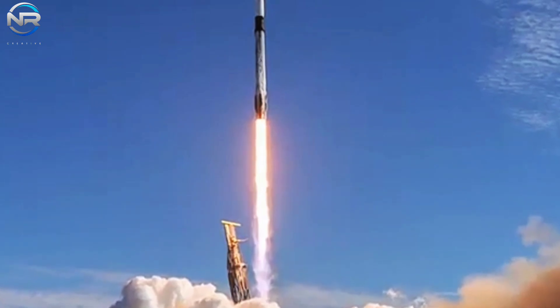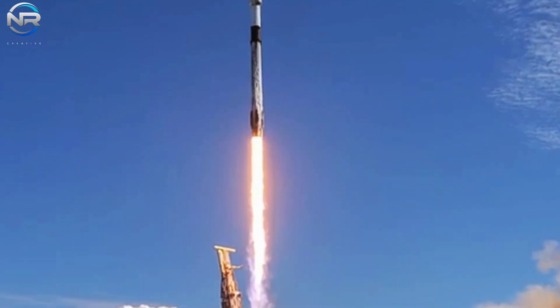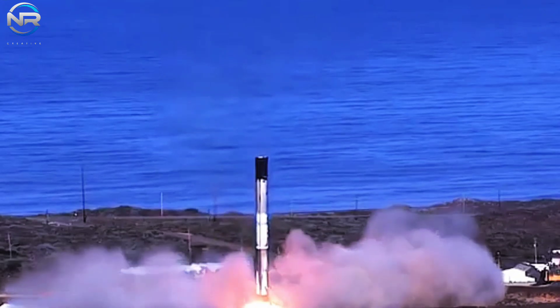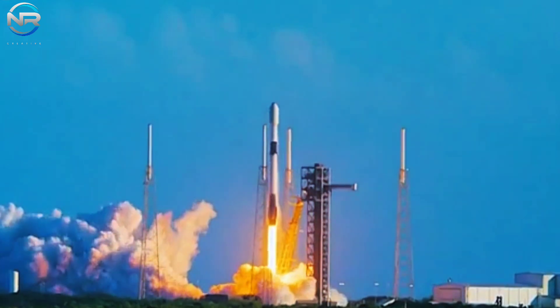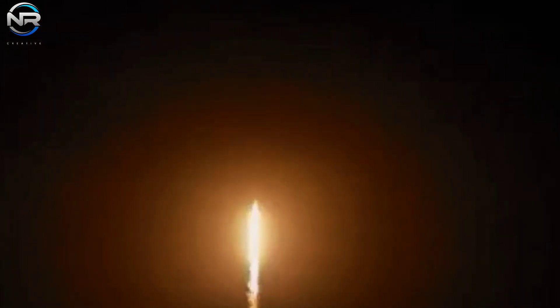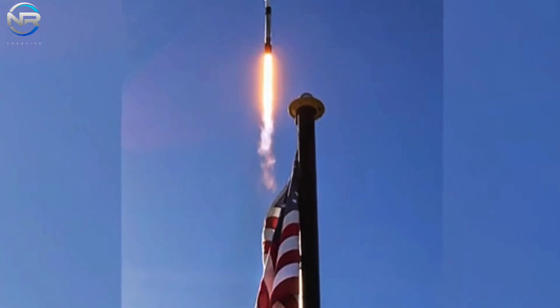Let us delve into a significant milestone achieved by the Falcon 9. At 1:13 p.m. Eastern Daylight Time on October 24, SpaceX successfully launched a Falcon 9 from SLC-4E in California, transporting a new generation of surveillance satellites for the United States National Reconnaissance Office (NRO). This endeavor, designated NROL-167, underscores the continuing partnership between SpaceX and the NRO. After a seamless ascent, the first stage of Falcon 9 made its return to Earth approximately eight minutes post-launch.